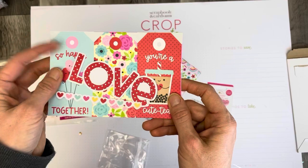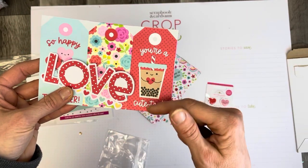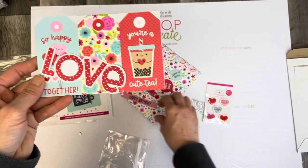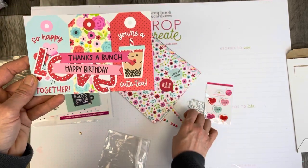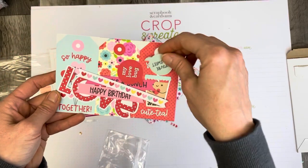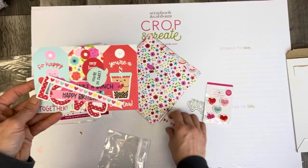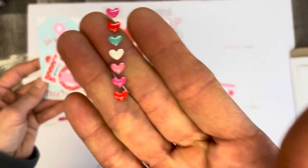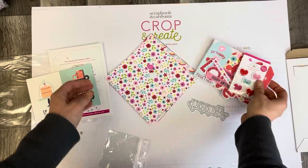I really love this Doodle Bug collection as well. You're a cutie! My daughter loves this bubble tea — I think I'm going to have to use that for her birthday card, which is coming up actually. She's the birthday in April. My love bug, you're so sweet. And then these really cute little acrylic hearts — I like those. So lots of really nice pieces.